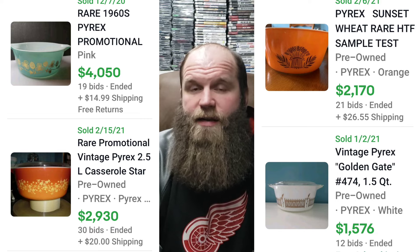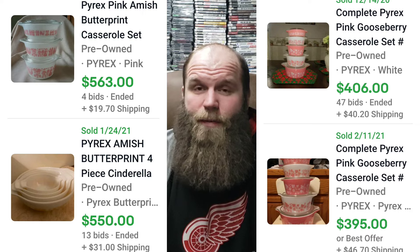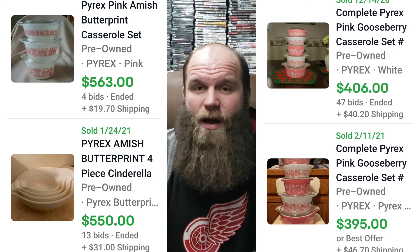Standard pieces are nothing to dismiss either. The gooseberry and autumn harvest are just two of the patterns we get asked about all the time, and we've sold pieces like those for $40, $50, $60, even $70 in the store, depending on size, condition, and color. There's definitely some real money out there in those standard pieces too.